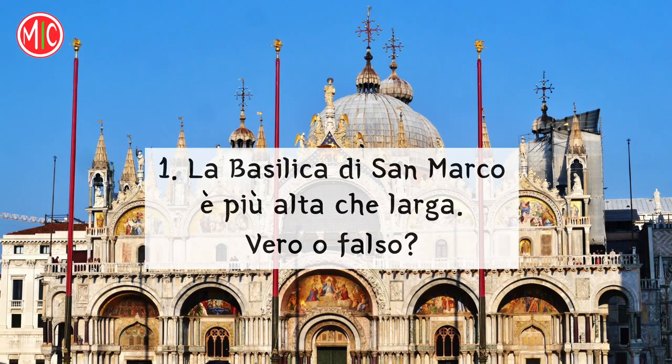Ora, vero o falso? Rispondi a voce alta. La Basilica di San Marco è più alta che larga. Vero o falso? Falso! È più larga che alta. La lunghezza massima della chiesa è di circa 75 metri. Vero o falso?